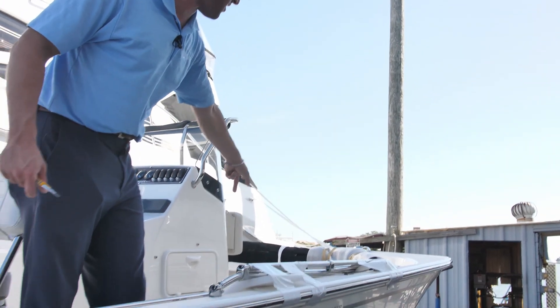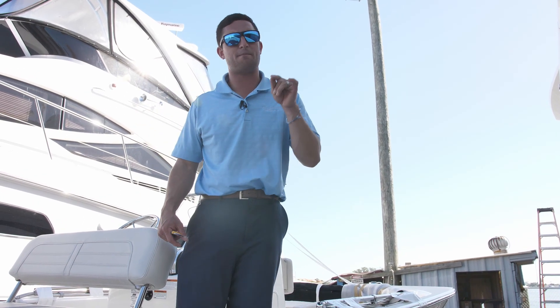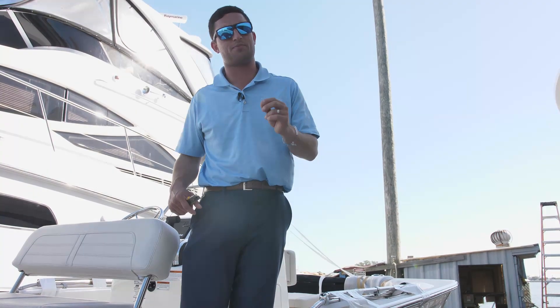In the fishing package right there, this is a gas and go package, ready to rip, just in time for the season. Come on down to MarineMax in St. Pete and custom build your own 17 Montauk by Boston Whaler. I'm Captain Nick Pavlakis, and I look forward to meeting you and your family in person. Bye, guys.